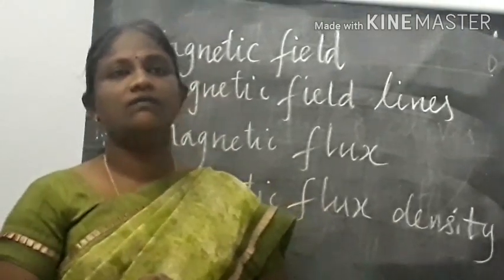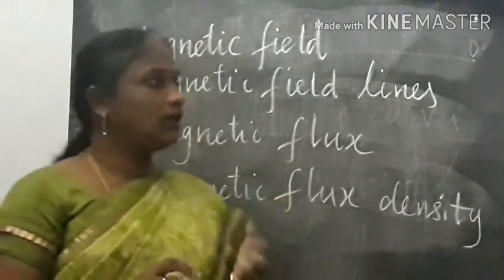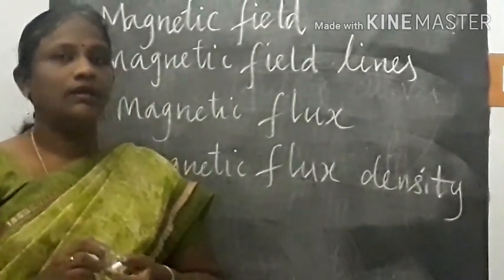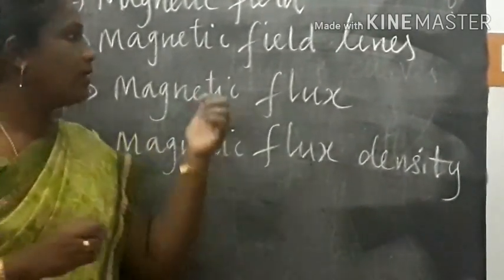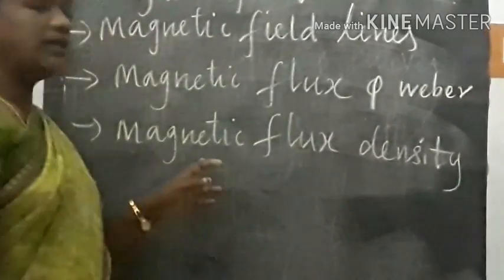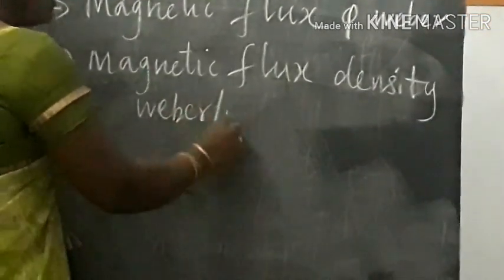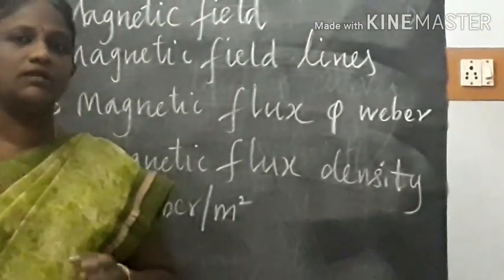In today's class we have learnt about the magnetic field — the region around the magnet where we can feel the force of attraction. We learnt about magnetic field lines — curved lines drawn in the magnetic field whose tangent gives the direction. We learnt magnetic flux — the number of lines passing through a given area, symbol phi, unit Weber. And magnetic flux density — number of field lines through a unit area, unit Weber per meter square. We also learnt the properties of magnetic field lines. Thank you students.